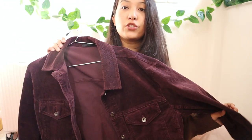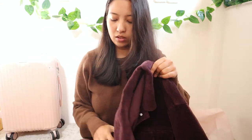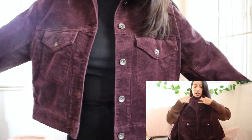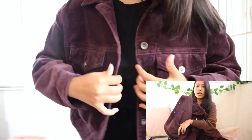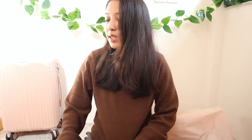Speaking of that color, I got a jacket in the same color — it's a simple corduroy jacket, slightly oversized fit with buttons. There's no inner lining but it still feels kind of warm. It has pockets on the outside and inside as well, which I love. This one is from Uniqlo.